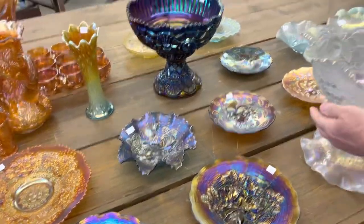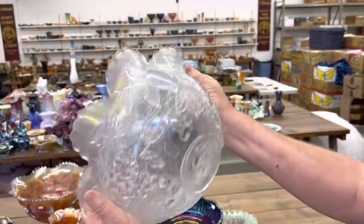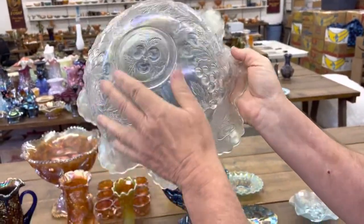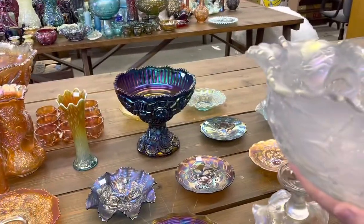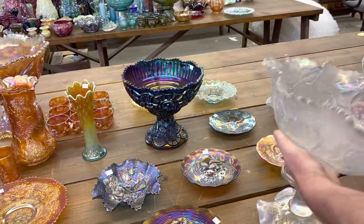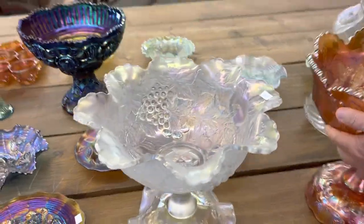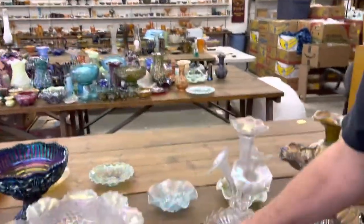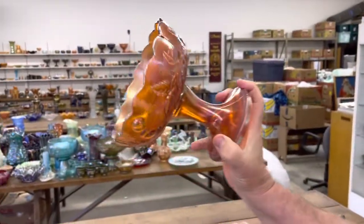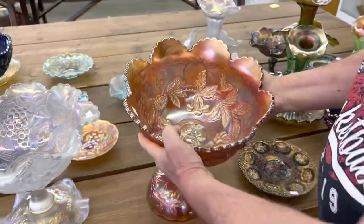Now we're getting a pretty nice punch set here. This is the Mini Fruits punch set in white — ruffled top, ruffled base, so they're a matching set. Really pretty iridescence on that. And then here's your Mini Fruits in the round top, and that should have the round base. This base is beautiful, this bowl is wonderful — this is a really pretty set.